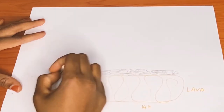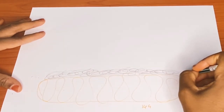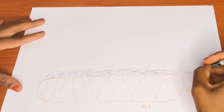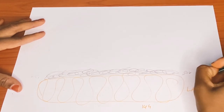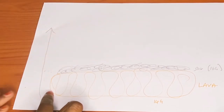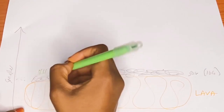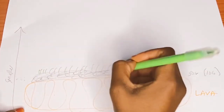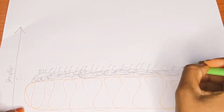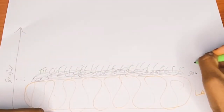Moving up to the surface, we have the soil — drawn in gray or pencil — representing our size 16G gray cannula. The higher we go, the smaller our cannulas get. Next, we draw grass on top of the soil: green grass representing our size 18G green cannula.